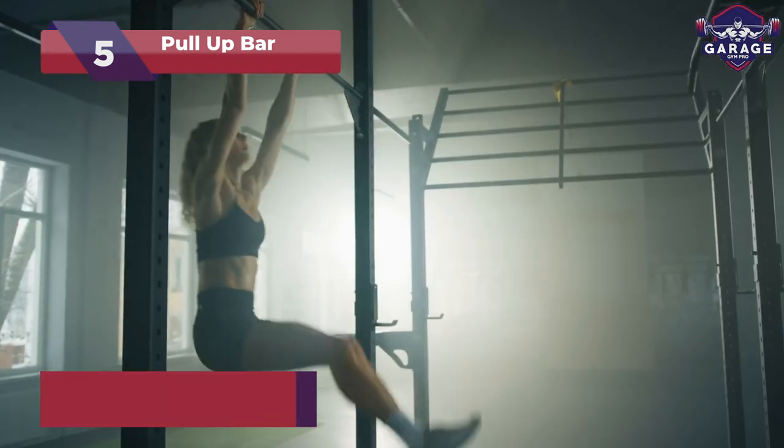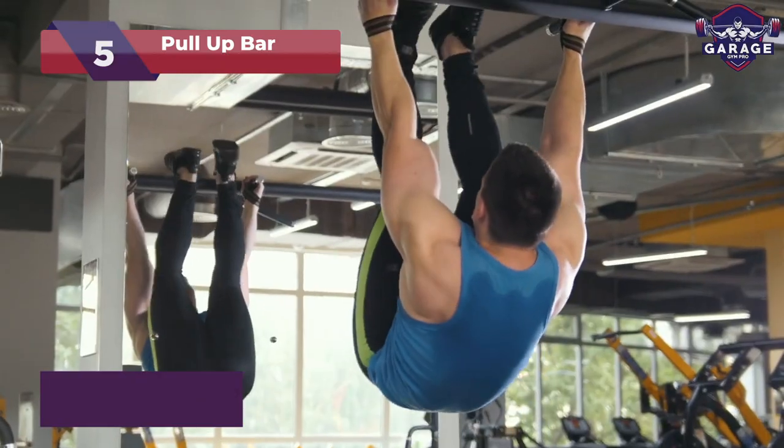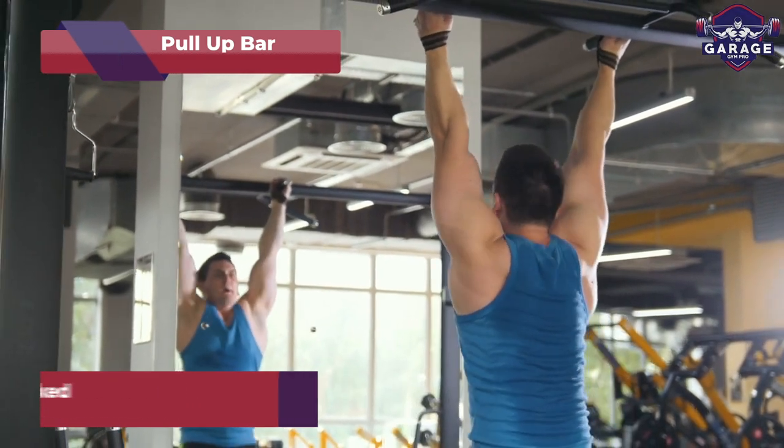The cheapest ones you will find can attach directly to the door frame in your home. Target your back, arms, and core with precision and master variations like chin-ups and leg raises.